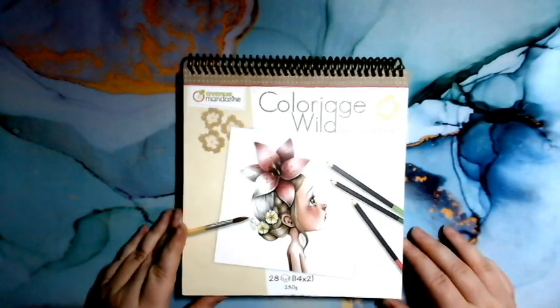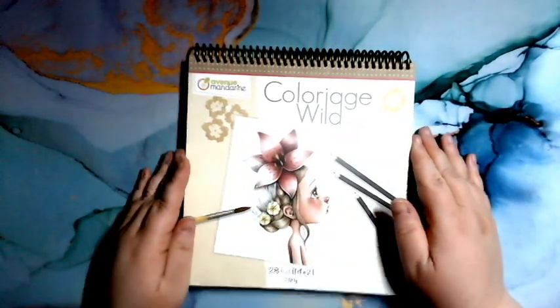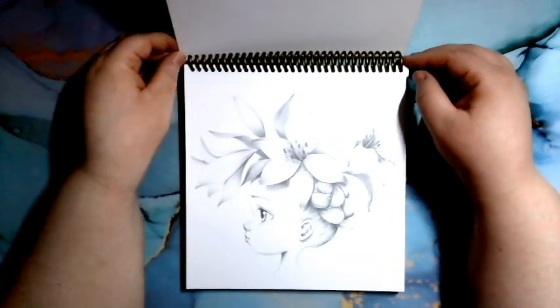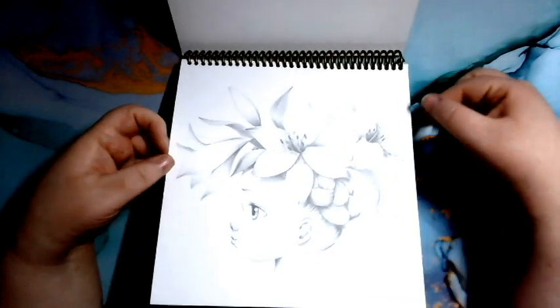On va commencer avec mon seul livre que j'ai acheté, qui n'est pas ici dans le sac. C'est le coloriage Wild. On va le regarder — tant à l'avoir dans les mains. Je ne l'ai pas vu encore. Bien, j'ai vu des flips en ligne, mais pas en vrai. C'est mon premier livre de ça.